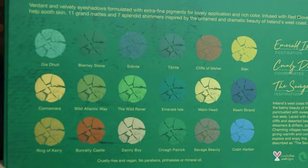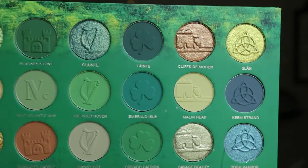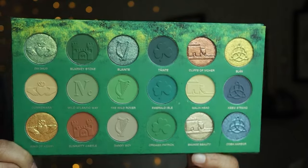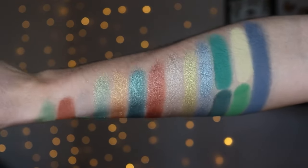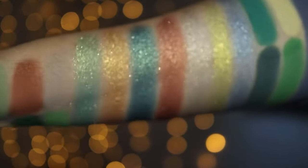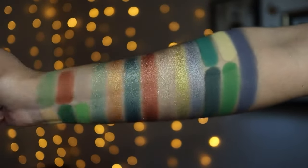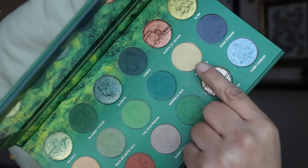I'm going to do a three-look one-palette review. Some facts: this is an 18-pan palette with 11 lavender and velvety mattes and 7 glistening shimmers. It is cruelty-free and vegan. The destination is Emerald Isle, the inspiration is savage beauty, and the cause is the Irish Wildlife Trust. Nomad Cosmetics travels to places around the world, takes inspiration, and always gives back — they're such a great brand and are very open to feedback.